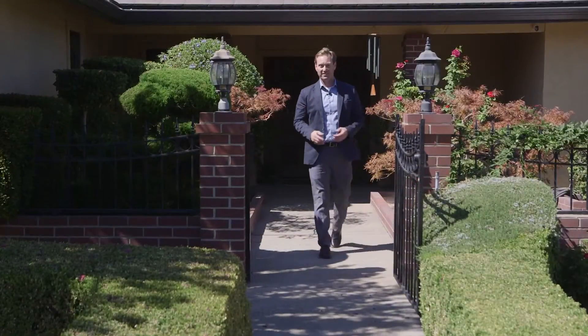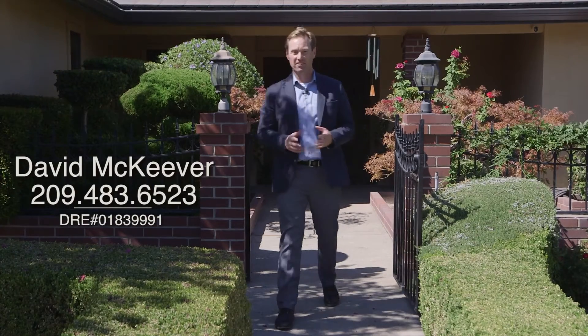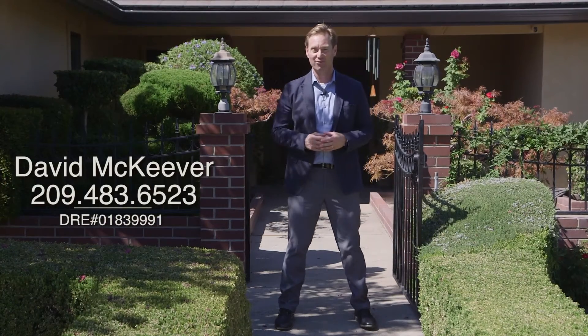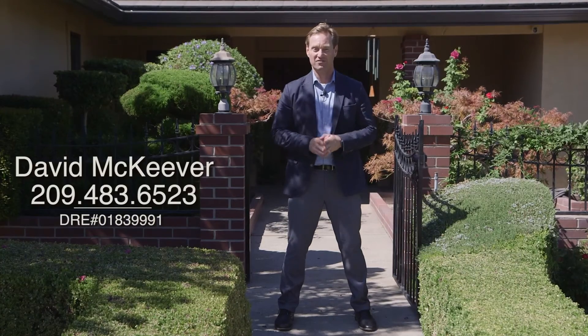If you'd like to schedule a private tour of this home here on Pheasant Run Circle, my name is David McKeever. My number is 209-483-6523. Thank you so much for watching.